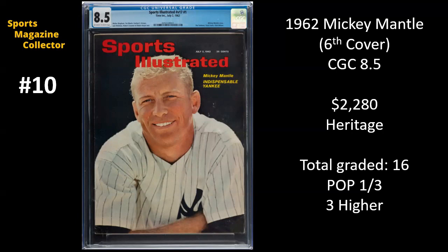There have only been 16 newsstand copies graded of this issue so far, and at the 8.5 level, it's one of three, and there are only three copies graded higher.